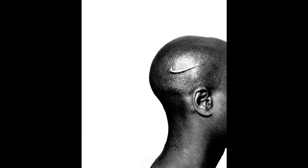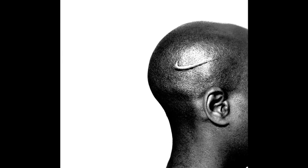Photographer Hank Willis Thomas combines advertising photography with images that refer to slavery. This one is called Branded Head. Branded Head speaks about how African American slaves were branded as a sign of ownership, and how today so many of their descendants brand themselves with the corporate brands that we wear.